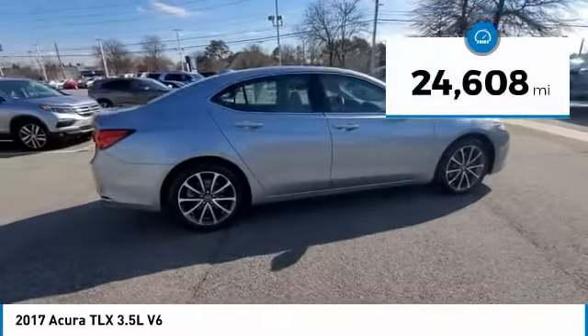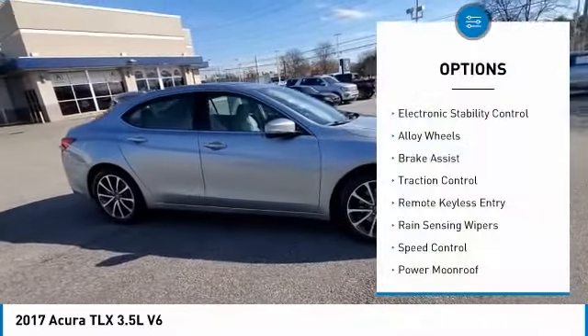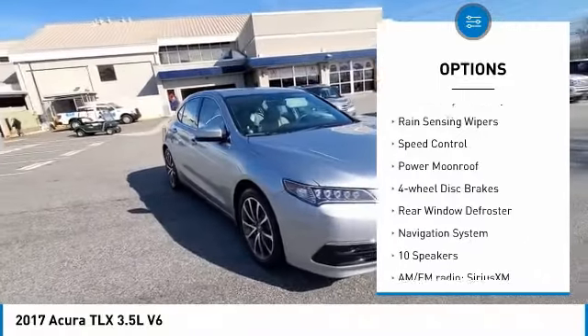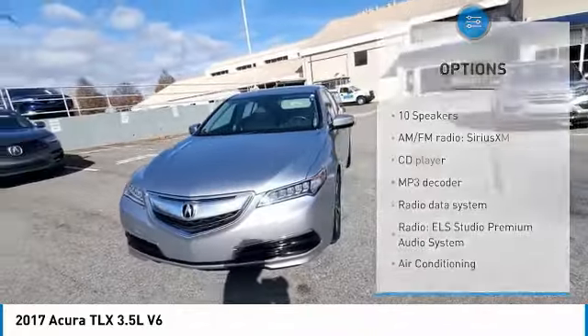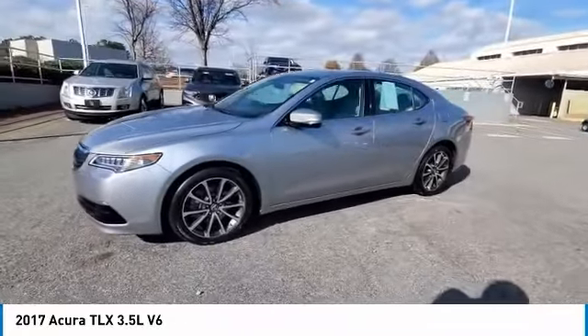This vehicle has less than 25,000 miles. Here are some of this vehicle's great options: electronic stability control, alloy wheels, brake assist, traction control, remote keyless entry, rain-sensing wipers, speed control, power moonroof, four-wheel disc brakes, and rear window defroster.